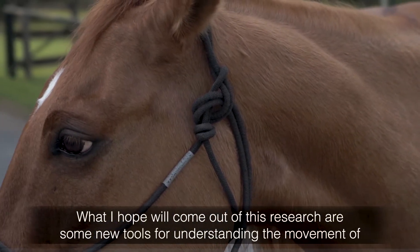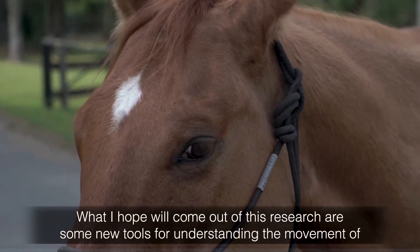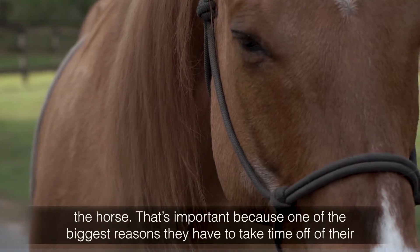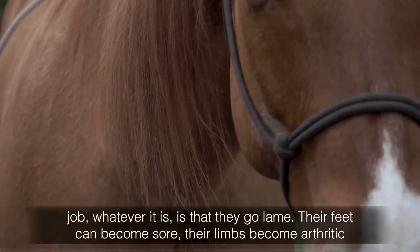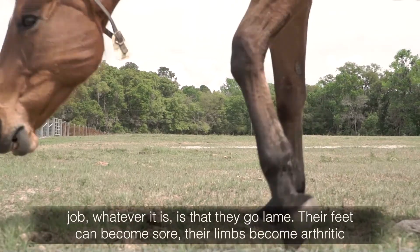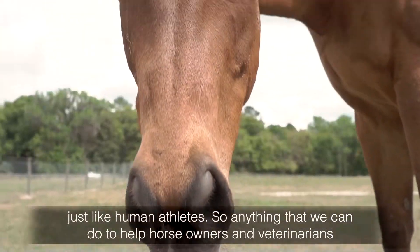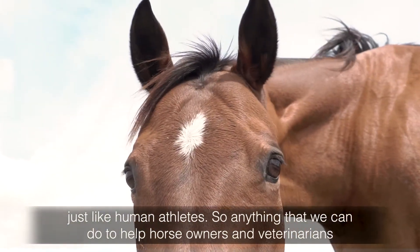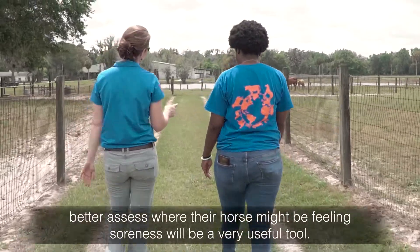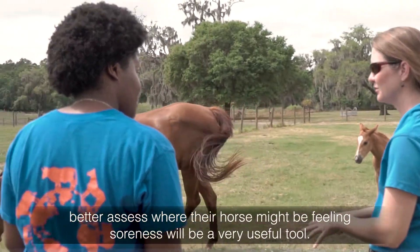What I hope will come out of this research are some new tools for understanding the movement of the horse. That's important because one of the biggest reasons they have to take time off of their job is that they go lame — their feet can become sore, their limbs become arthritic, just like human athletes. Anything that we could do to help horse owners and veterinarians better assess where their horse might be feeling soreness will be a very useful tool.